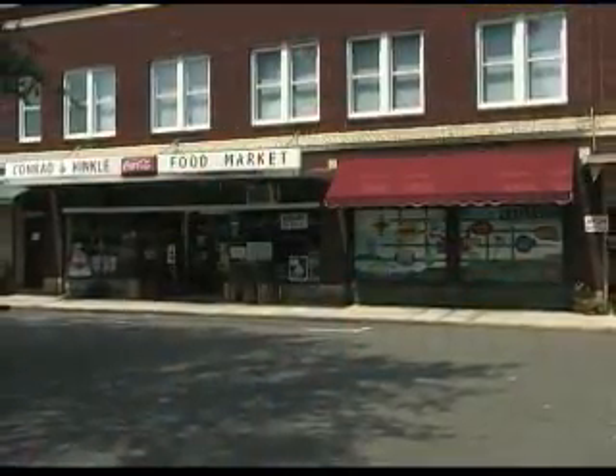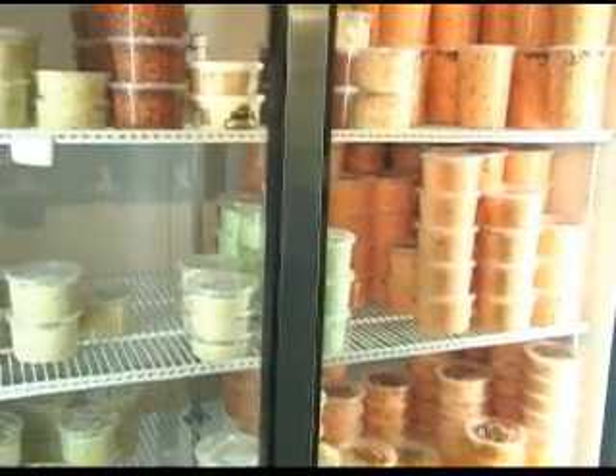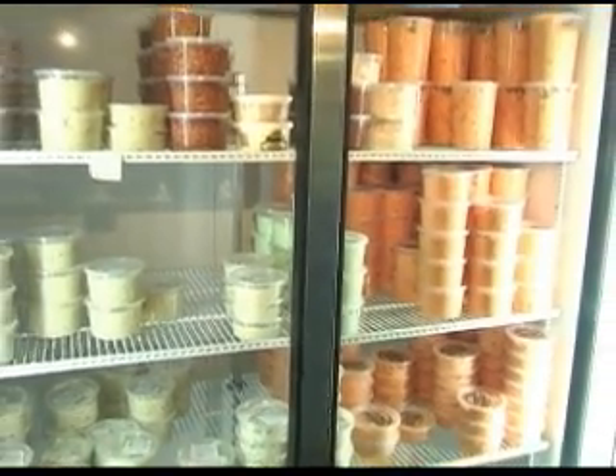Stroll across the street to Conrad and Hinkle, a grocery store reminiscent of the 1950s. Watch as the butcher hand cuts meats or prepares their famous homemade pimento cheese and chicken salad.